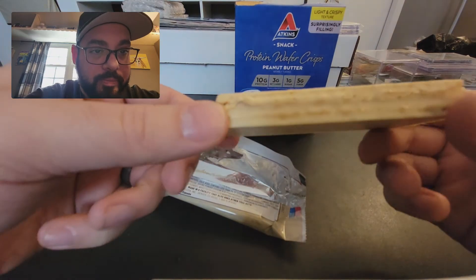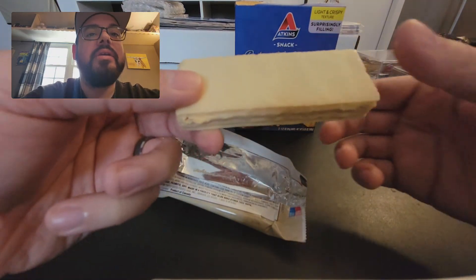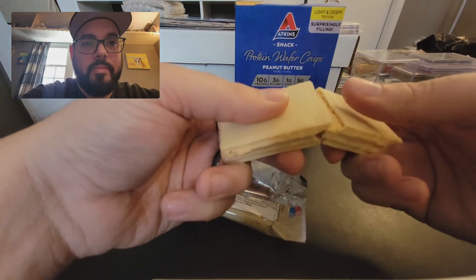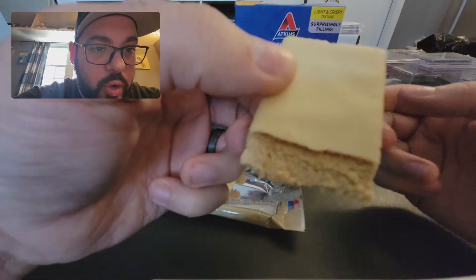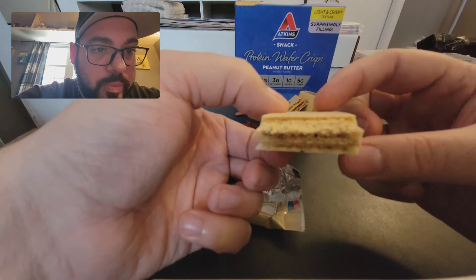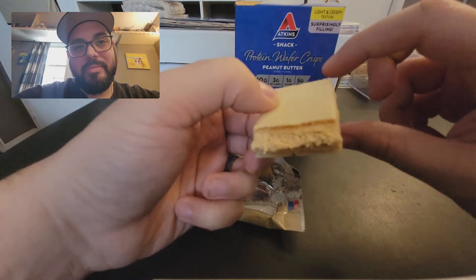So this is the bar. To the touch, it's a little oily. Let's break it. Very crispy to the sound. The filling looks foamy — like a foamy wafer, foamy but crispy — and it looks like a white chocolate outside.